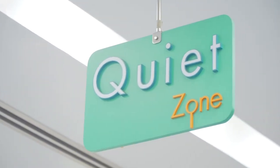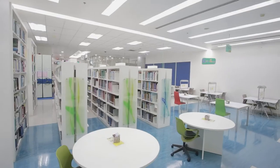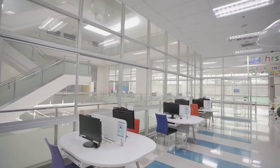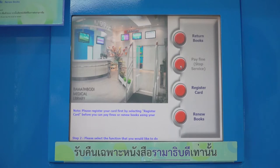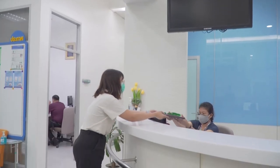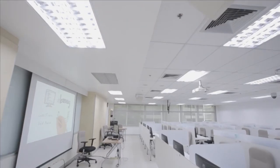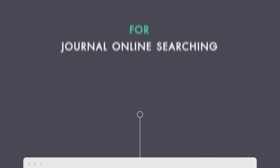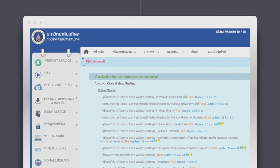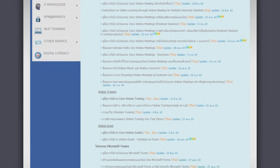In the quiet zone, no noise or sound is permitted. This zone also has study booths and computers. Borrowing books is available in the library, and you can also borrow books from other campuses. For general online searching, the website at www.mu.mahidol.ac.th provides information on how to set up a VPN in order to get free access to journal publications.